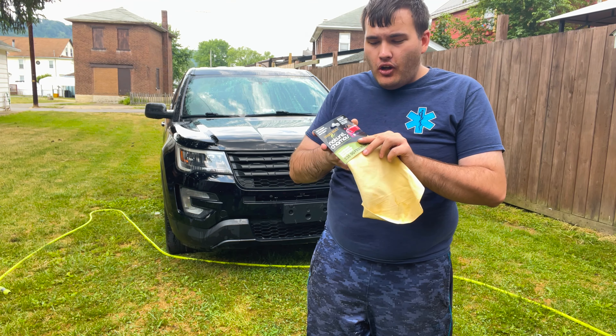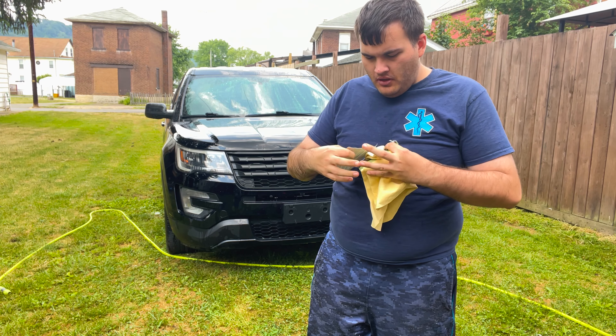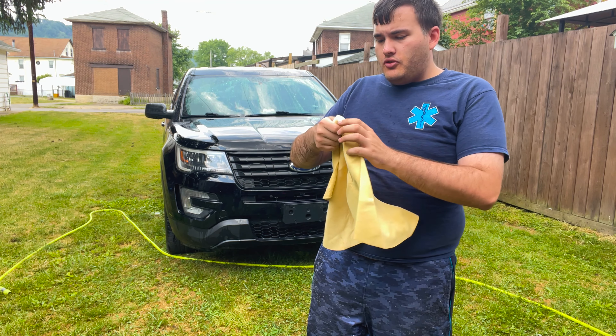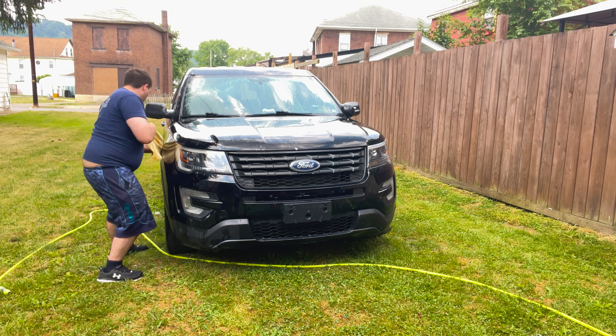It's super important that after you wash your vehicle you dry it off. This is a chamois — basically it's natural material. We're going to use it to dry off the car so there are no water spots.